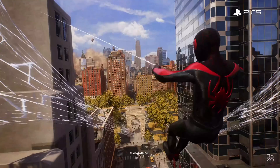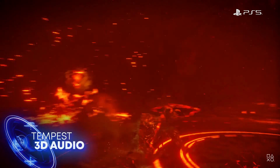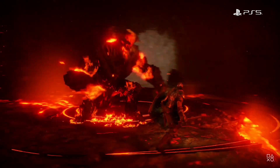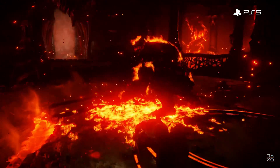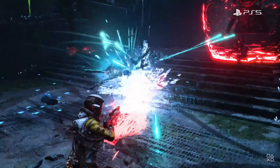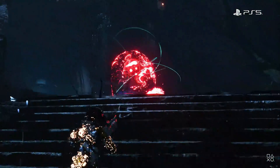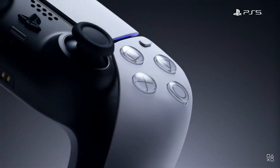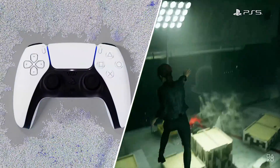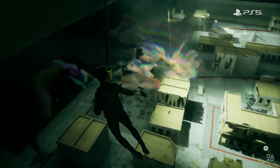Tempest 3D audio tech brings an unparalleled sense of immersion to the sound of the games, with audio so real you may not even need to see the enemies to know exactly where they are. The DualSense controller has haptics that let you feel through your hands what your character is experiencing inside the game.